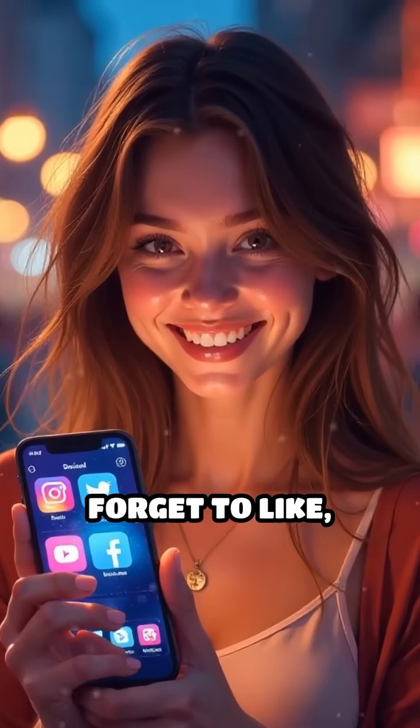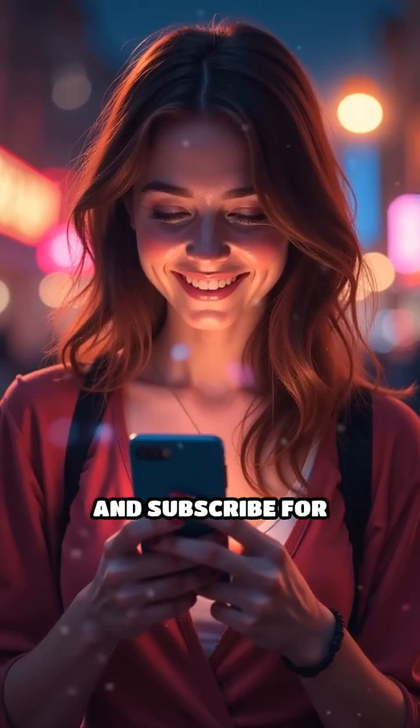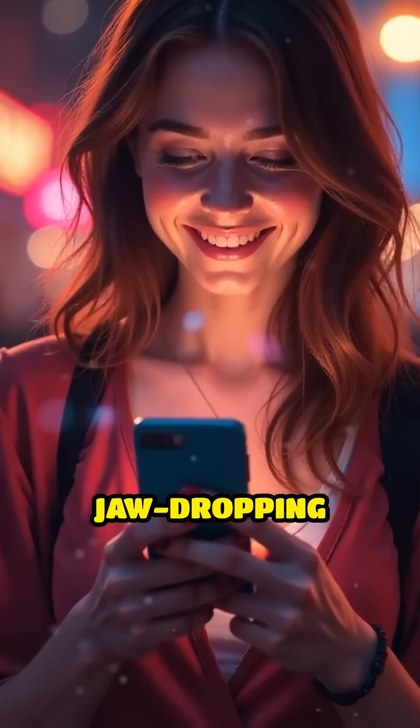If you found this fascinating, don't forget to like, share with a friend, and subscribe for more jaw-dropping animal secrets.